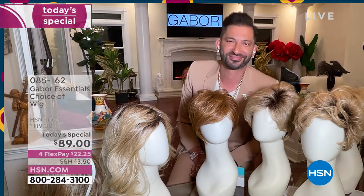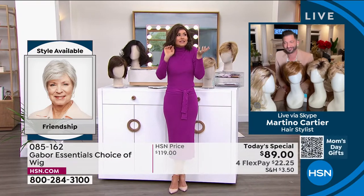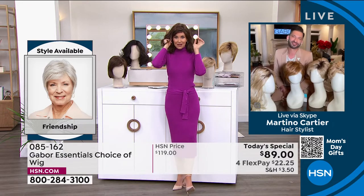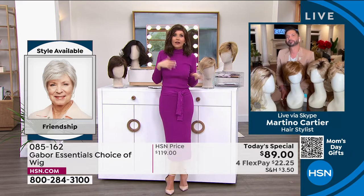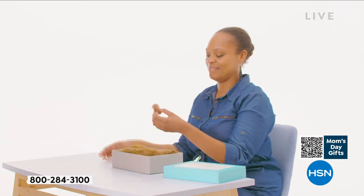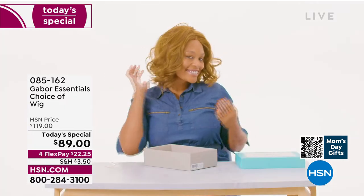So easy. People always ask: is this going to be my size? Yes. I promise we will show you how simple they are to take on and off. You're literally going to take this out of the box, shake it, and put it on. That's how easy it was to get this style — not three hours in the salon, not waiting under the dryer, not getting that haircut and then wondering how much to tip. This is your ease of hairstyle.